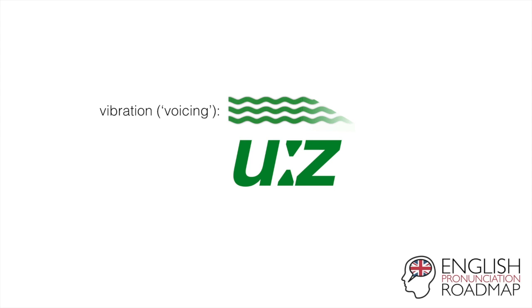Use. Use. And then that Z at the end — as I said, we don't keep the vibration going too long. Instead, it fades away, as you can see. Use. Not 'use-z' which would be 'user,' right? But 'use.'